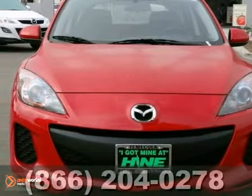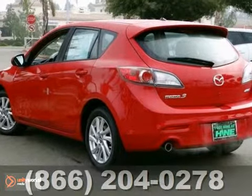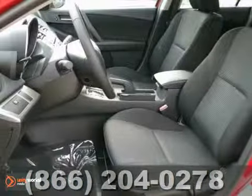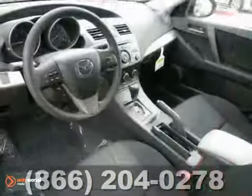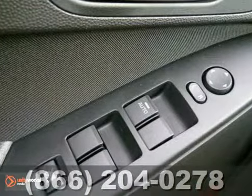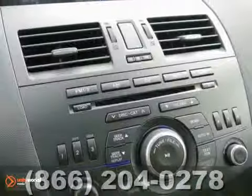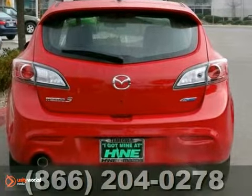If you want an amazing deal on an amazing car that will not break your pocketbook, then you need to take a look at this fuel-efficient 2013 Mazda 3i. It comes with a rear spoiler, traction control, anti-lock brakes, and a CD player. You'll just love how great this car is on gas. Hurry on in, because that makes this one popular vehicle.